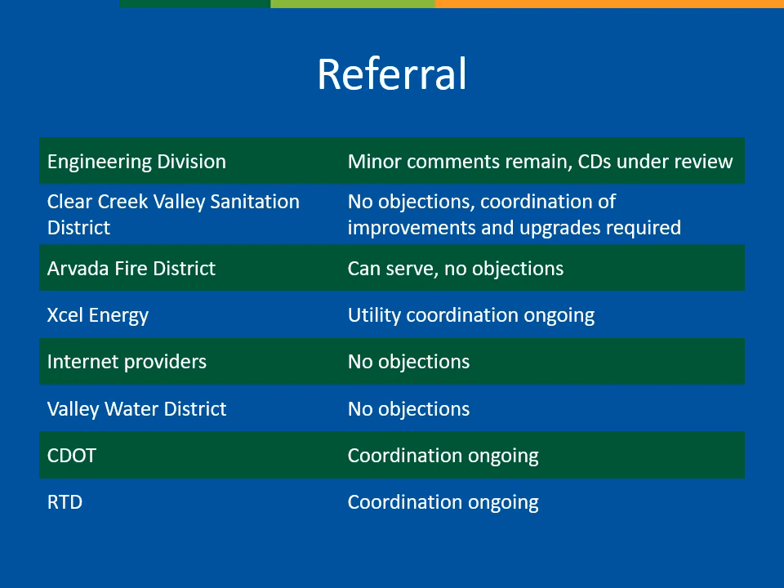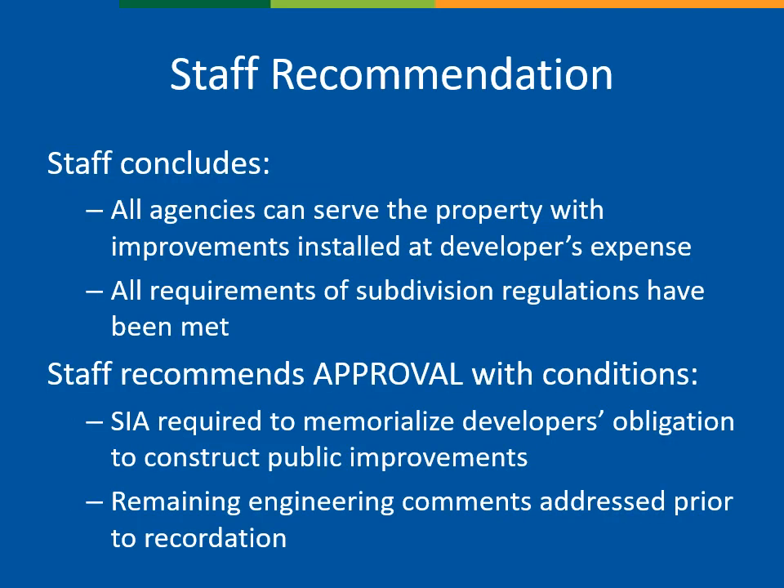Before the hearing, the property was posted for 15 days, and letters were sent to property owners and tenants within a 600-foot radius. Comments collected on Wheat Ridge Speaks will be forwarded to the Planning Commission. Staff has concluded that all agencies can serve the property and that all requirements of the subdivision regulations have been met. We are recommending approval with conditions, as shown in the staff report on page 5. That concludes my presentation. Thank you.